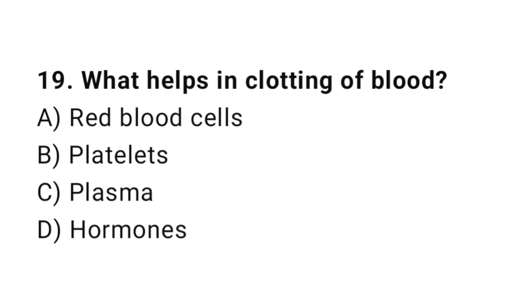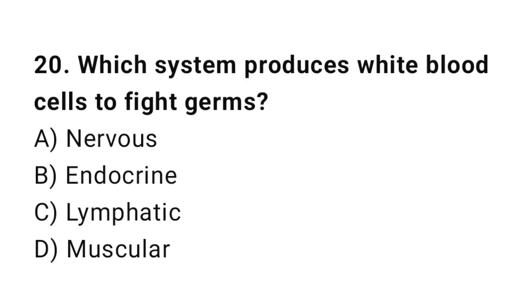Q19: What helps in clotting of blood? The correct answer is B, platelets. Q20: Which system produces white blood cells to fight germs? The correct answer is C, lymphatic.